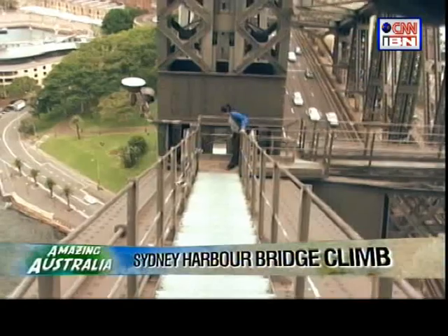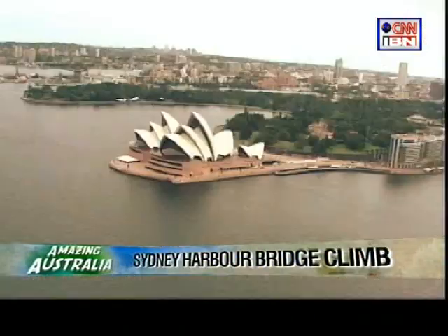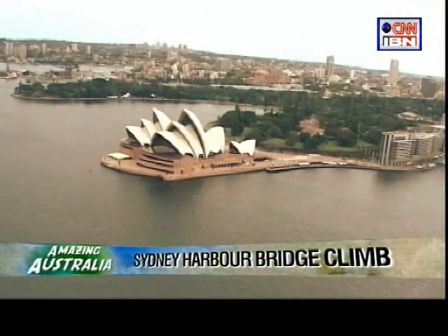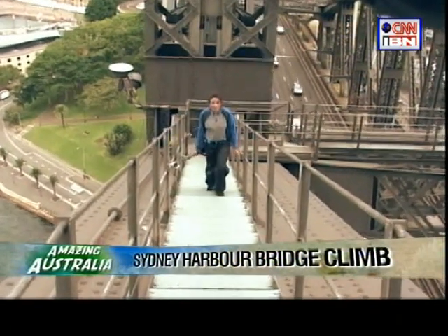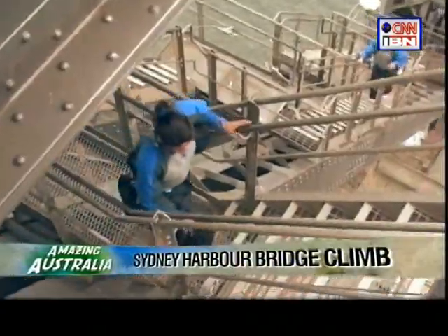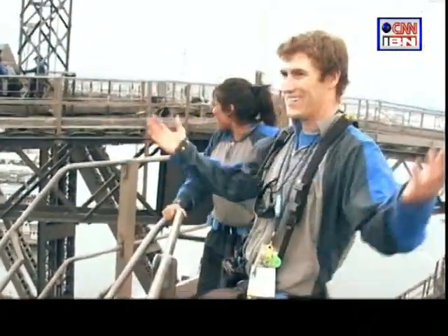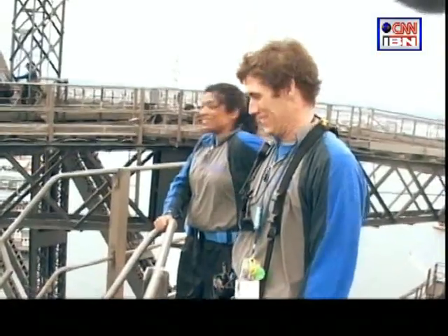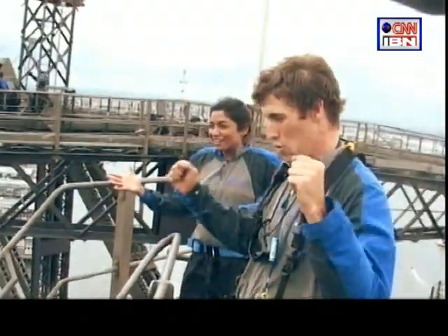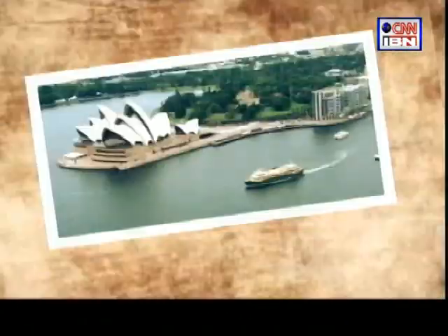It's fascinating to be on top of one structural wonder and to be able to look at another — the Sydney Opera House, one of the most iconic buildings of the 20th century. We are right at the top of the Sydney Harbour Bridge. The feeling of conquering one of the world's most recognised architectural wonders, and add to that the best view of Sydney — this was the ultimate Sydney experience.